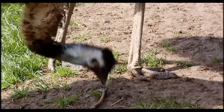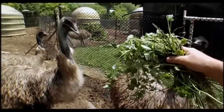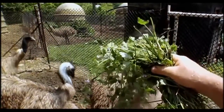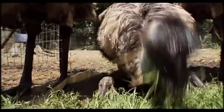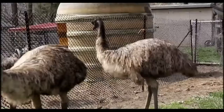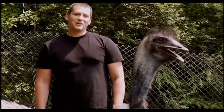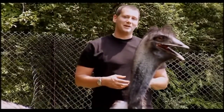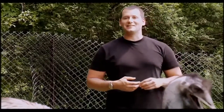Ironically, the answer to how birds took to the air may lie on the ground. Large, flightless birds like emus help trace the origin of avian flight, because it is believed that birds evolved not from winged pterosaurs, but ground-dwelling dinosaurs. This animal, the emu, is one of the closest things left on earth that might be able to tell us what non-avian dinosaurs really looked and acted like.